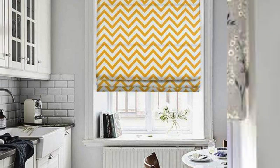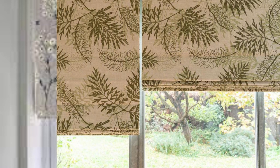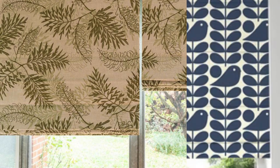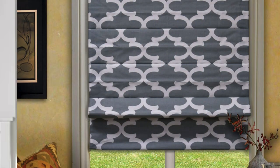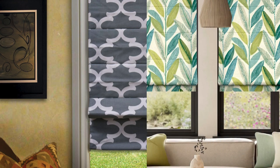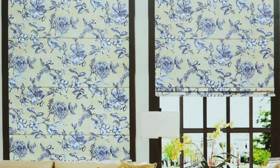Overall, the combination of style, functionality, and adaptability makes Roman blinds a versatile and enduring choice for window treatments in a diverse range of home settings. The construction of Roman blinds involves meticulous craftsmanship, with attention to detail in every stitch and fold. The use of quality materials ensures durability and longevity, making Roman blinds a wise investment for homeowners. The meticulous pleating of the fabric creates a luxurious and tailored finish, adding a touch of sophistication to any room.